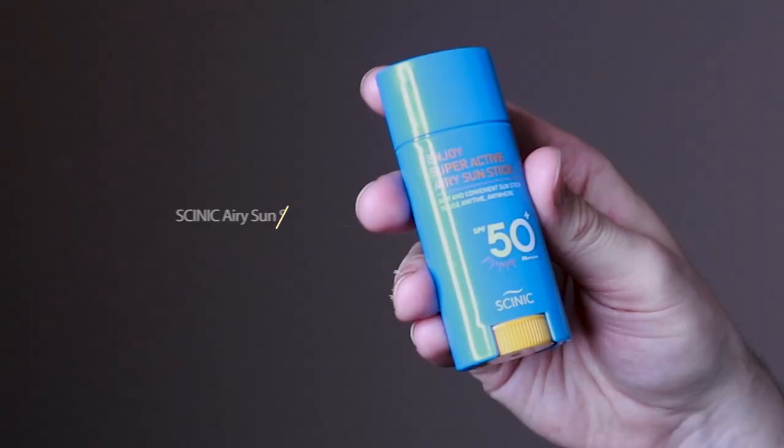The final sunscreen was actually the most unique one I tried — the Scenic Enjoy Super Active Airy Sunstick SPF 50. When I first heard 'sunstick' I thought deodorant, and it does look like a deodorant bottle. I was kind of making fun of it, but I stood corrected when it came time to reapply my sunscreen. That's the exact reason I fell in love with this product. I've started carrying a tote bag lately, and I just throw this in and whenever I need to reapply, I pull it out and go all over my face — it's so easy.